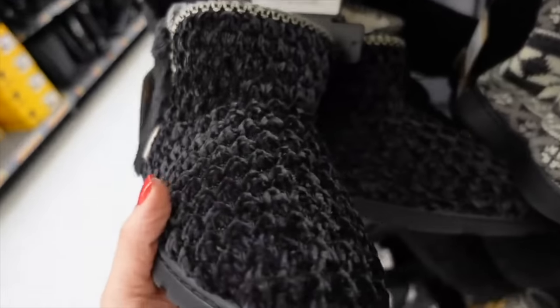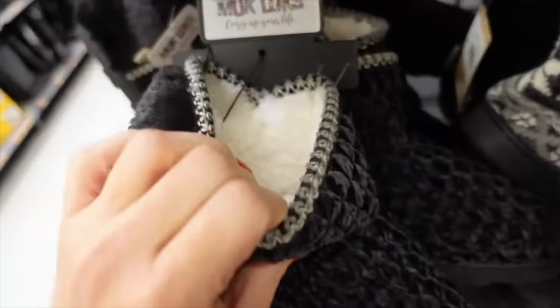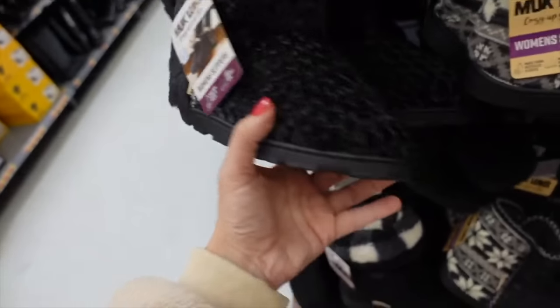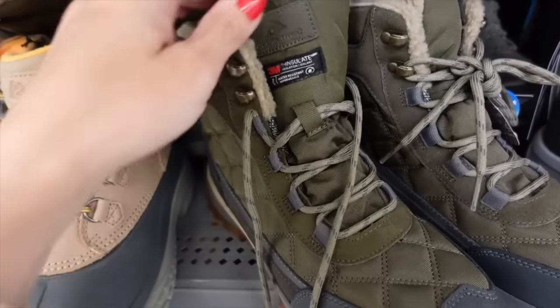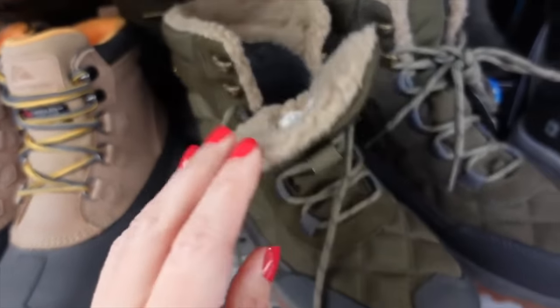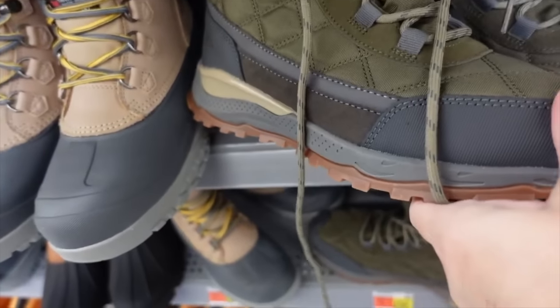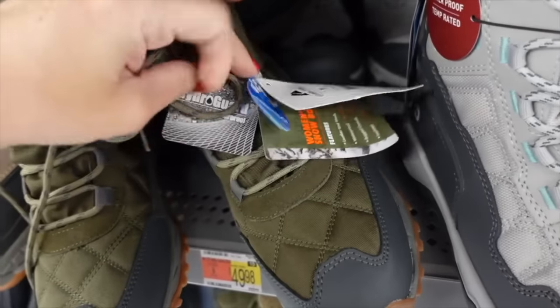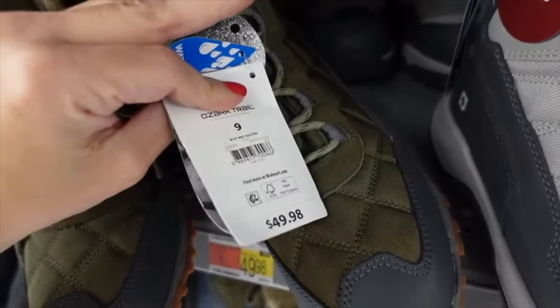New plush muckluck slippers — these have the rounded toe, chenille material, and are super plush on the inside for $20. They also have these from Ozark Trail, lined with sherpa-type material, rounded toe with a rubber bottom, and it says they're waterproof. They're $49.98.